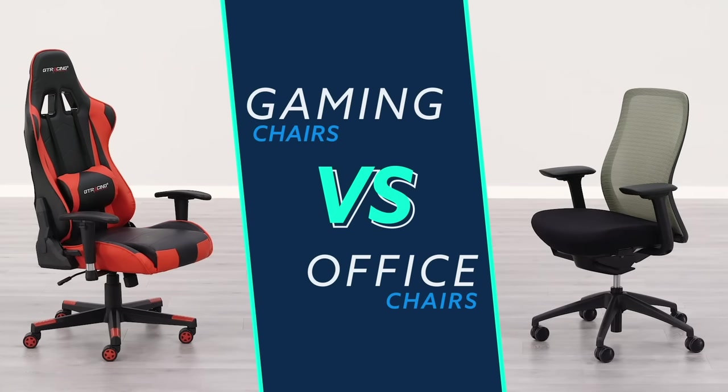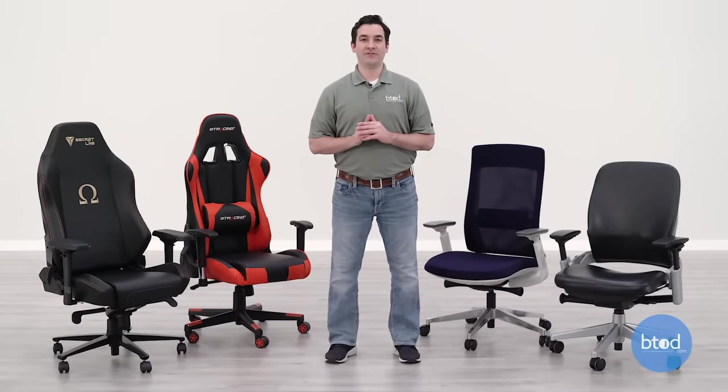Are you looking for a new chair for your home office and thinking about getting a gaming chair over a standard office chair? Stick around — in this video I'm going to compare standard office chairs with gaming chairs so that you can easily decide which one is best for you. Hey guys, it's Ryan with BTodTV.